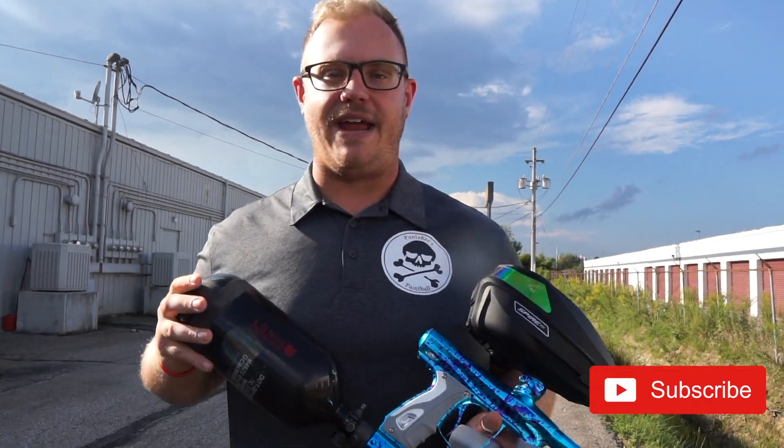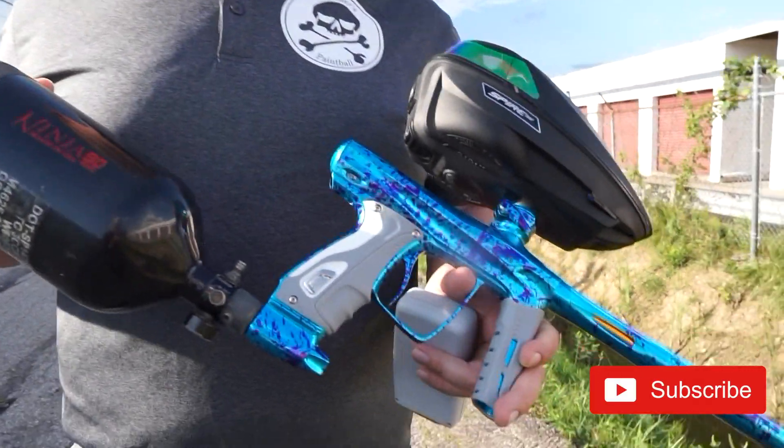What's up guys, Joel of Punisher's Paintball. Today we have the used paintball gun of the week. This is a Splash Shocker RSX.